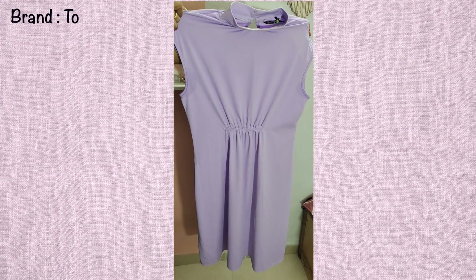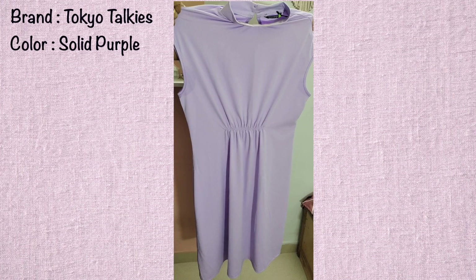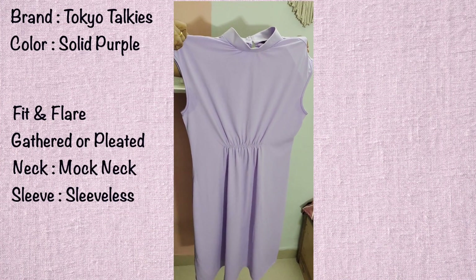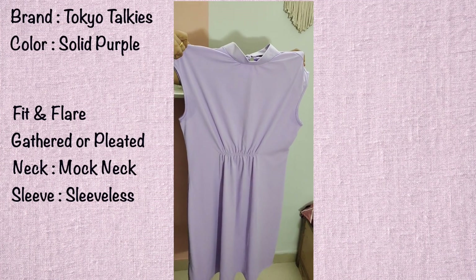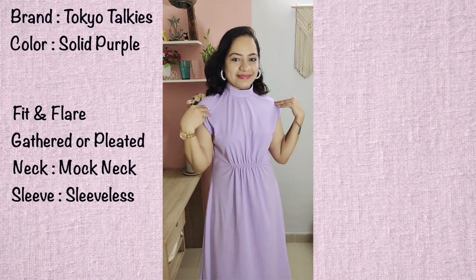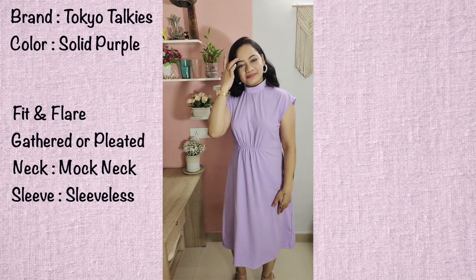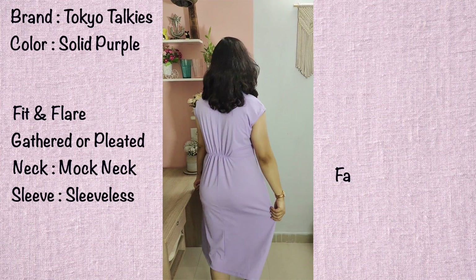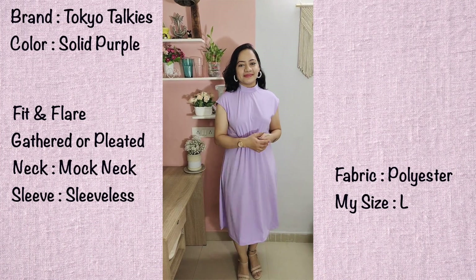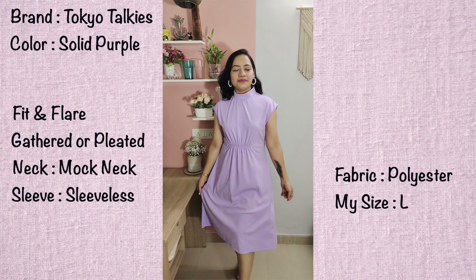The first dress from Myntra is this one. It's from the brand Tokyo Talkies — Tokyo Talkies purple solid fit and flare dress. The neck is a mock neck or polo neck style. The waist has elasticated gathered and pleated detailing. The back side is similar. It's a sleeveless dress but the sleeves are slightly extended. It's a midi length dress. The fabric is 92% polyester and 8% elastane, so it's slightly stretchable. The size is large.